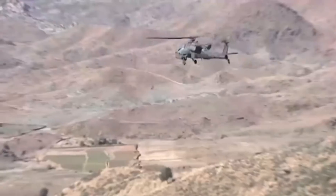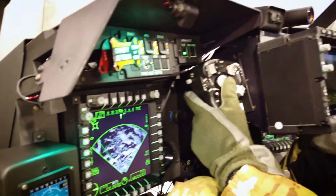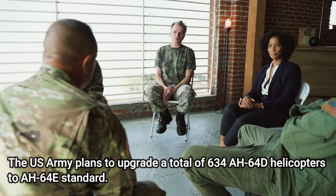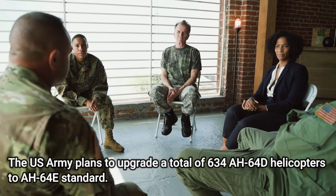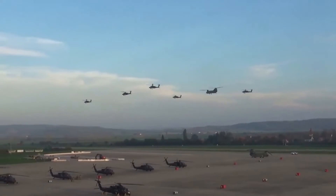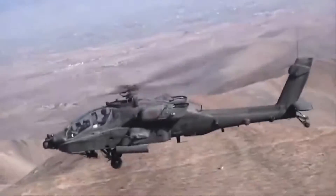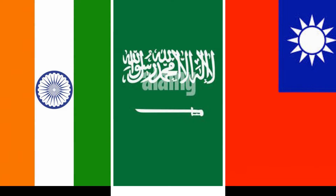This gunship might also be fitted with the updated Longbow Fire Control Radar. The U.S. Army plans to upgrade a total of 634 AH-64D helicopters to AH-64E standard, and another 56 helicopters will be newly built. Deliveries to the U.S. Army began in 2011. This attack helicopter has been approved for export. Export operators include India, Saudi Arabia, and Taiwan.